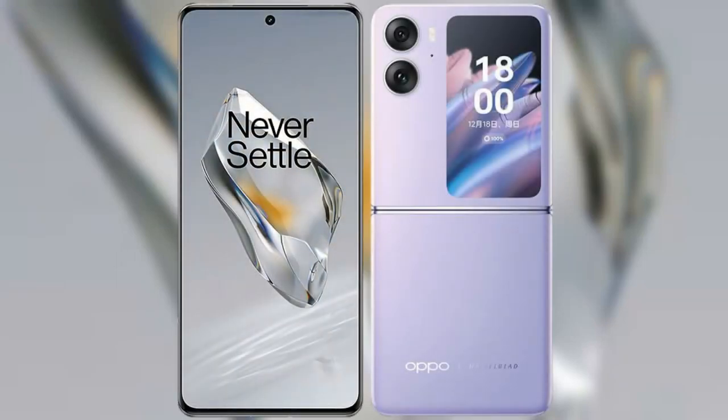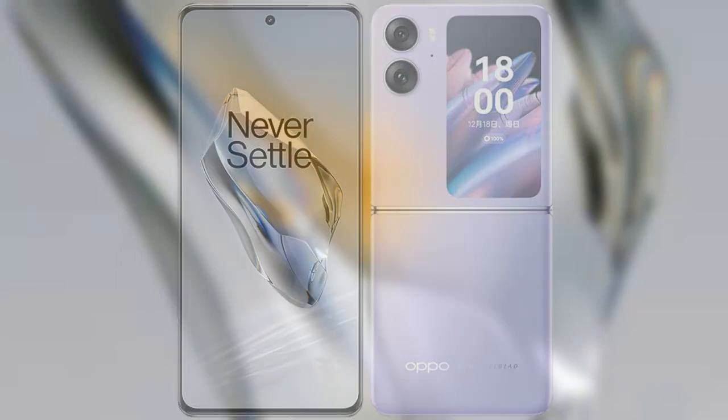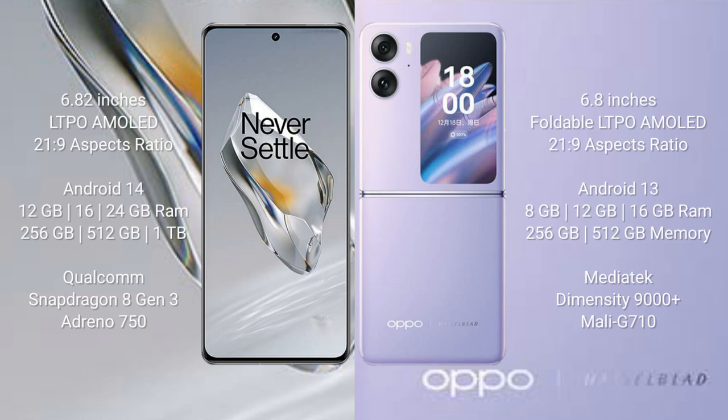I will compare the new OnePlus 12 with the OPPO Find N2 Flip. The OnePlus 12 comes with a 6.82-inch LTPO AMOLED display with a 21:9 aspect ratio. The OPPO Find N2 Flip comes with a foldable LTPO AMOLED display also with a 21:9 aspect ratio.